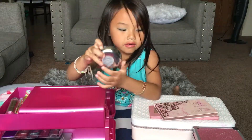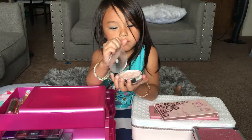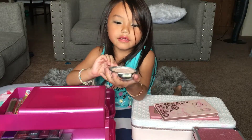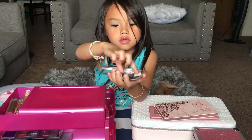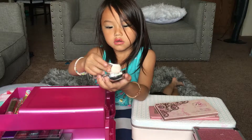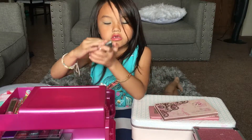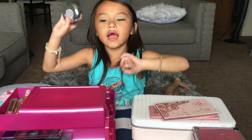And this is a highlighter. Look at it — it comes with a brush, I'll show you. Here's what it looks like. The highlighter comes with a highlighter brush. Do you remember the unicorn one? It's a highlighter brush.